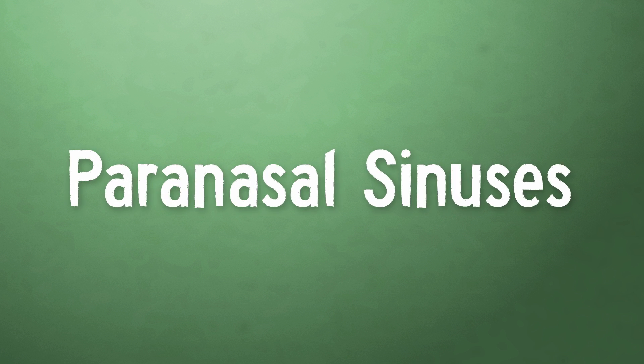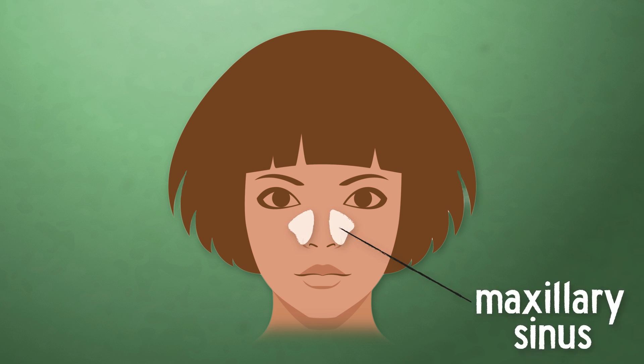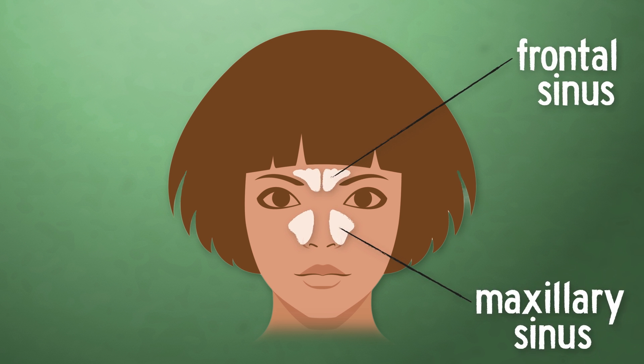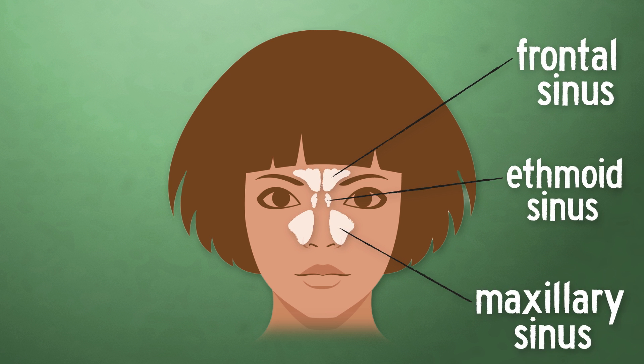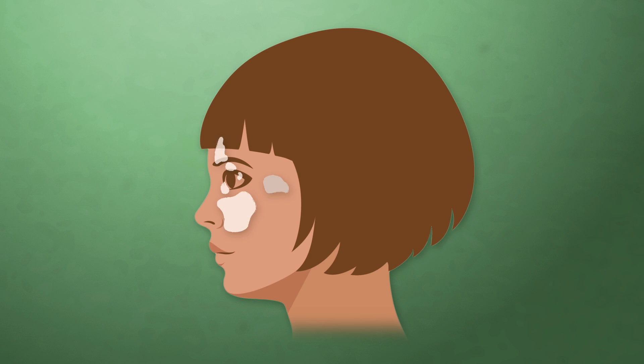No really! Collectively known as our paranasal sinuses, these air-filled pockets are divided up into four pairs. We have a pyramid-shaped sinus in each cheek called a maxillary sinus. The largest of the bunch, maxillary sinuses are also the most prone to sinus issues. Next, we have a frontal sinus behind each eyebrow. And straddling our noses are our honeycomb-like ethmoid sinuses. Finally, a pair of air pockets called the sphenoid sinuses are tucked behind the ethmoids, which are best visible from a side view.